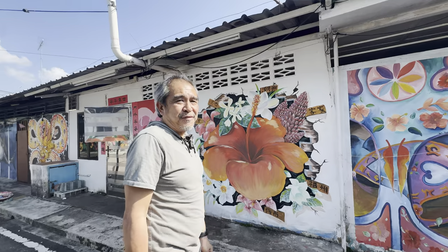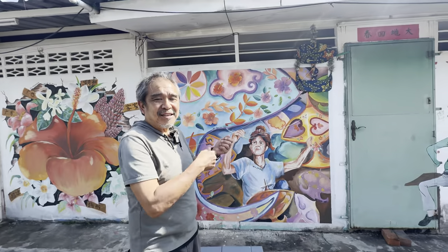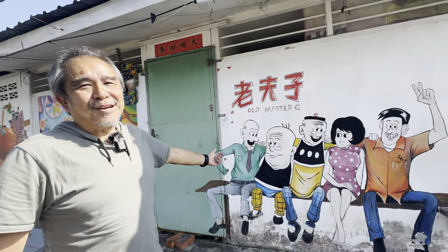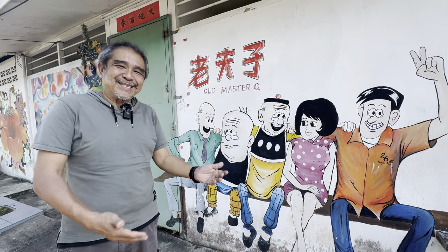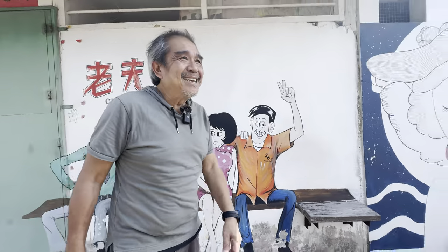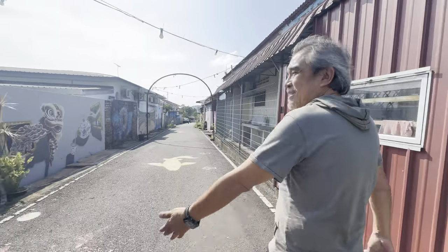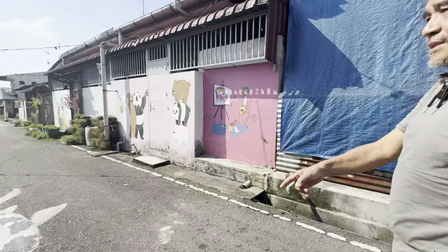Hibiscus — the national flower of Malaysia. You've got a guy flying a kite. You've got Lao Fu Zi, the Old Master Q. During my time I used to read the comics about Old Master Q and all the funny jokes and crazy things he does. And there's a little girl here standing — hello! A friendly little girl in Kulai. We've got a Sedentang here, lion dance, and they even did it on the road itself.